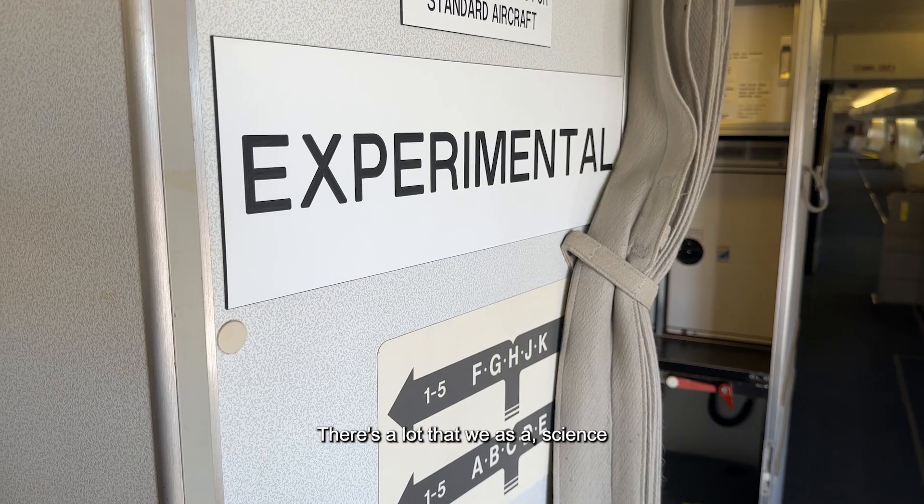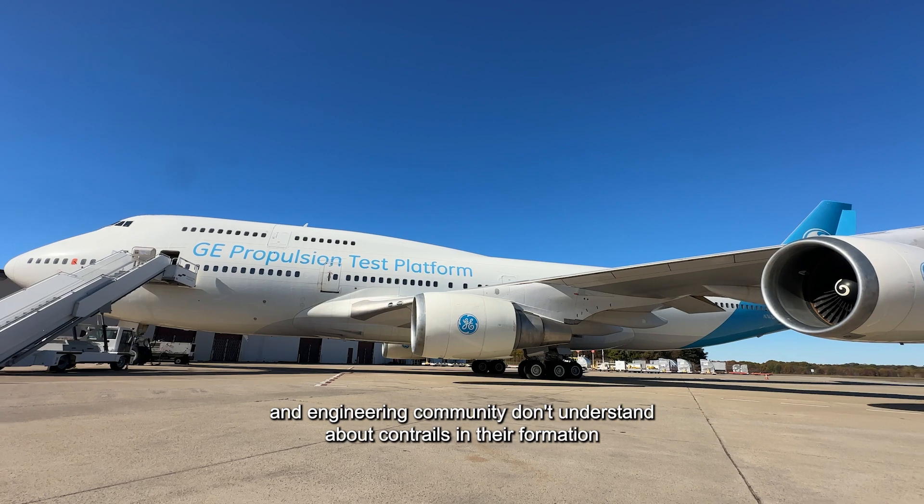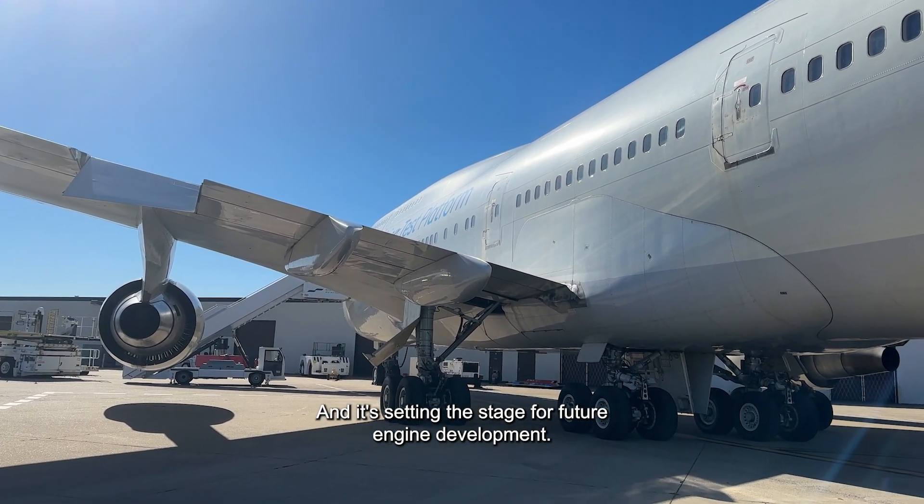There's a lot that we as a science and engineering community don't understand about contrails and their formation, and it's setting the stage for future engine development.